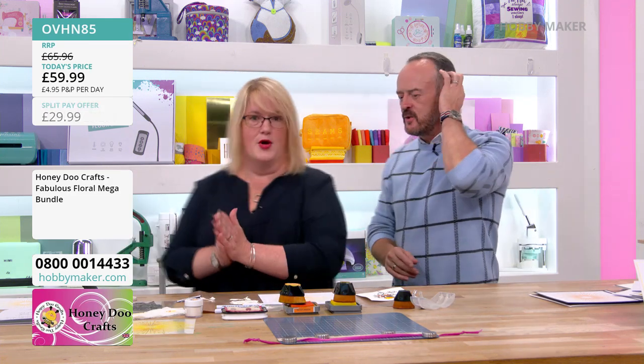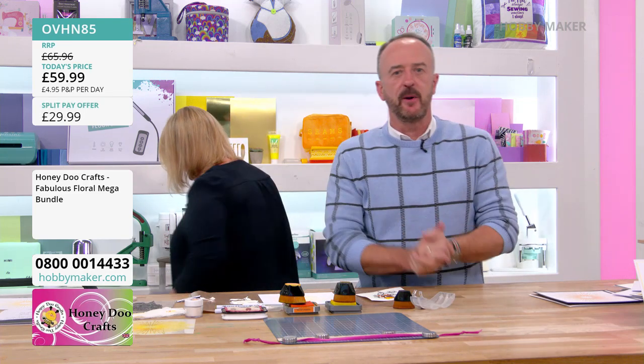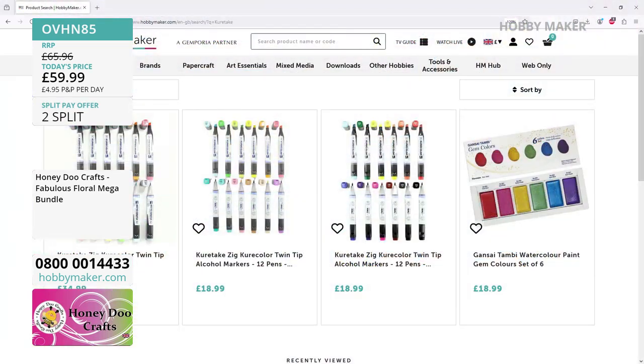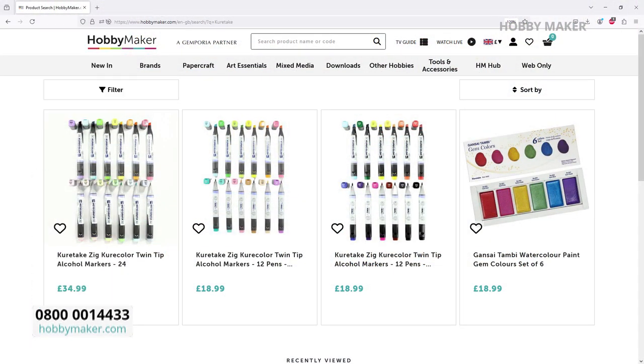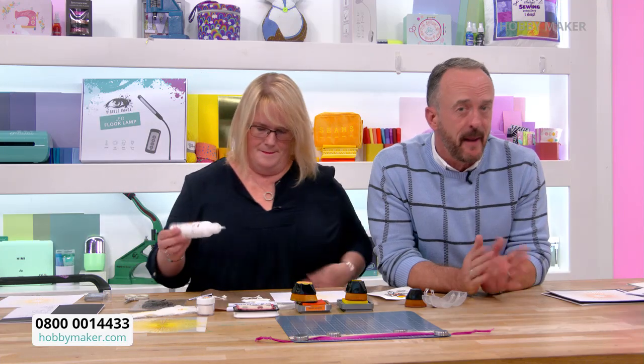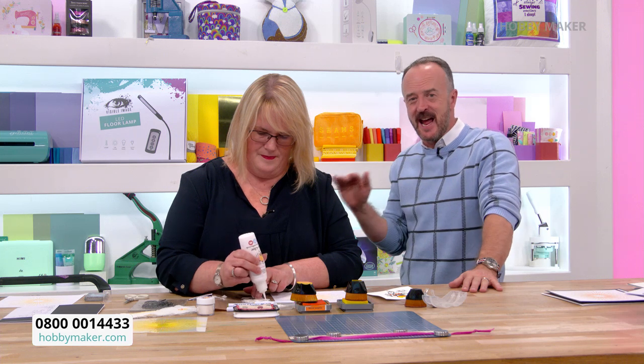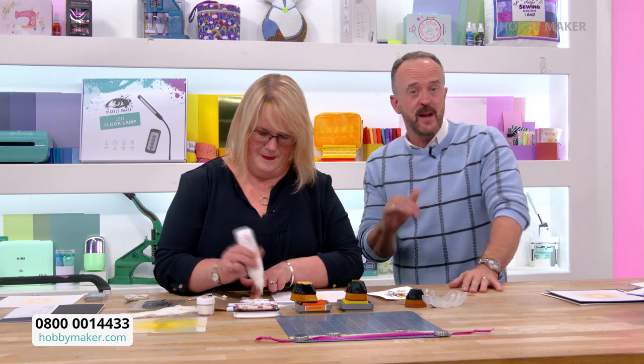I've just realised I haven't got my glue out — bear with me. Please do check out to secure your purchase. We do have some Kuretake pens and Zig pens on the website — go and have a look. They're all covered under your one-day P&P, because here at Hobbymaker no matter what you order — regardless of size, weight, or quantity — it's one P&P for the entire day at £4.95, no matter where you live in the UK.